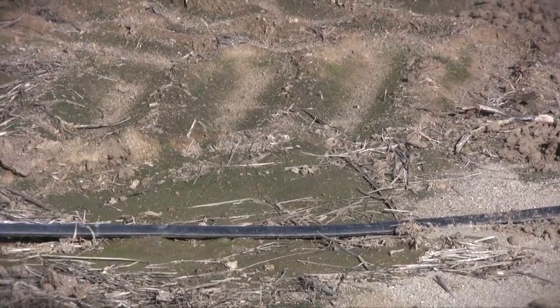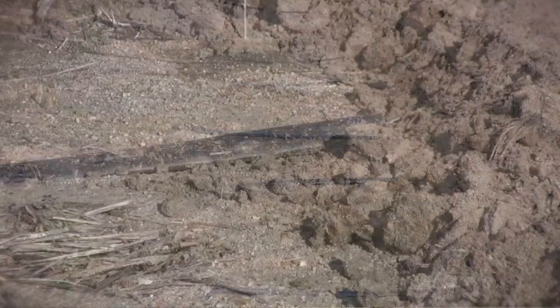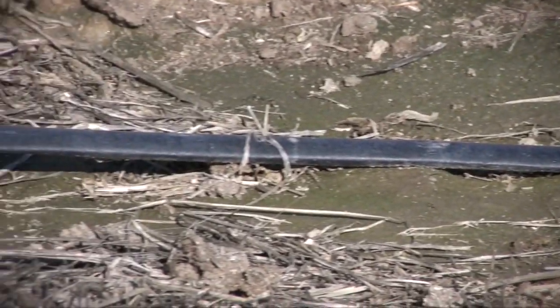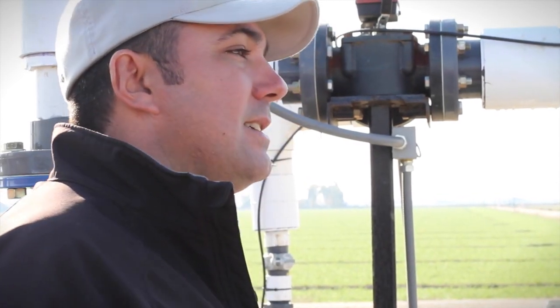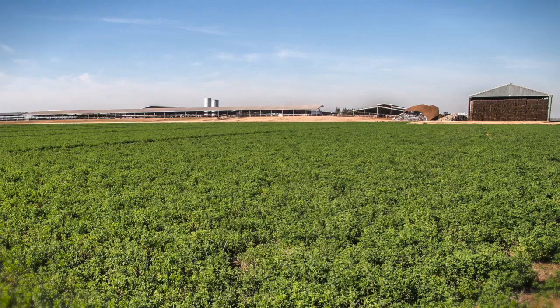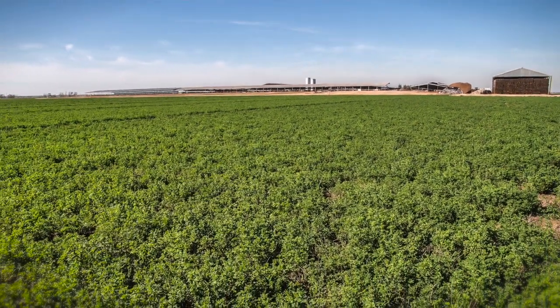About six years ago we started experimenting with subsurface drip irrigation. We first implemented it on an 80 acre alfalfa field, and after three years we started to see the benefits — the water savings, the yield increases, and basically labor savings. So we started to implement it on more acres within alfalfa.